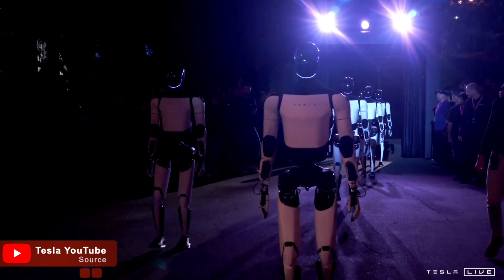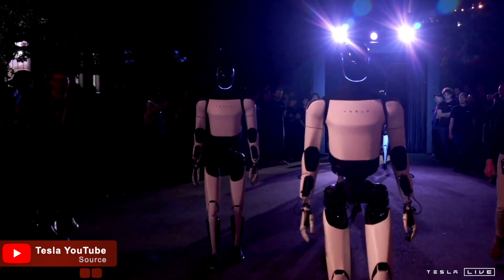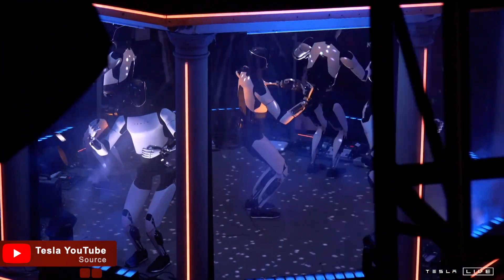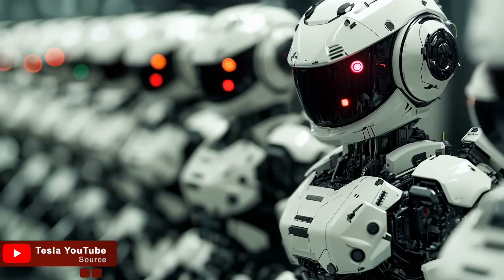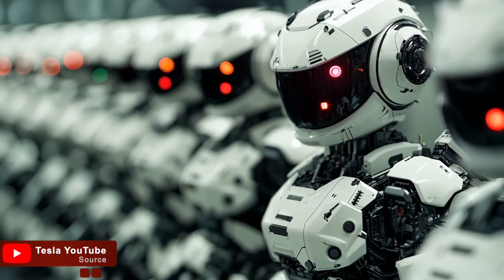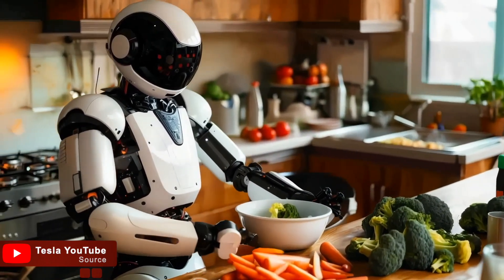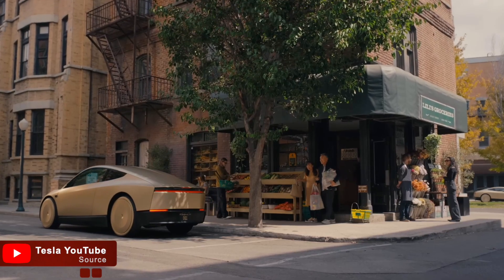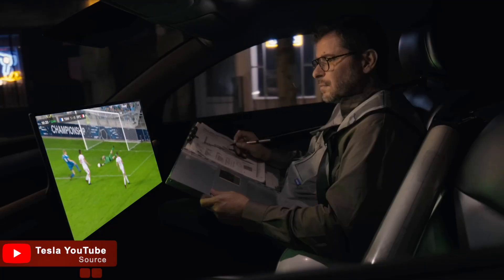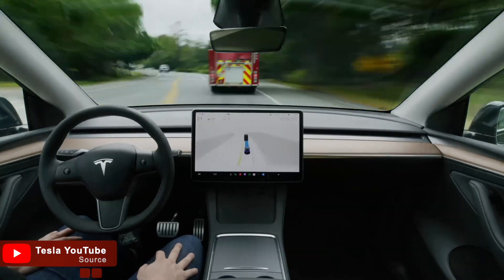Elon Musk also announced that Tesla aims to produce 5,000 of these robots in 2025, with the potential to scale to tens of thousands in the following years. This rapid production is part of Tesla's goal to make these robots affordable and practical — a vision that includes integrating them into everyday lives at a mass scale. Musk even hinted at the possibility of Tesla building CyberCabs, robotaxis made from Optimus robots, produced at an astounding rate of one every 5 seconds.